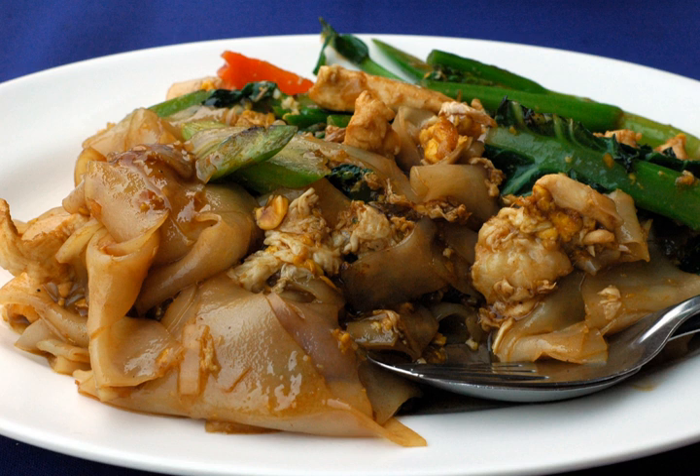Pad Si-e-u is sometimes also called Kuaitiao Fat CIO, which reflects the general practice of using fresh flat rice noodle as the main ingredient. However, other types of noodles may also be used.